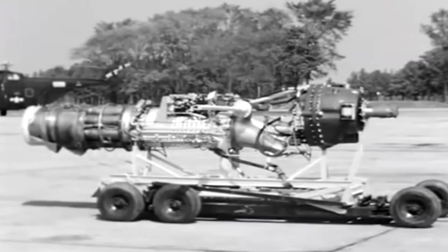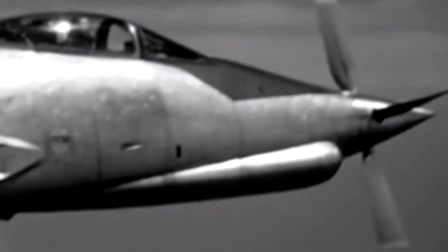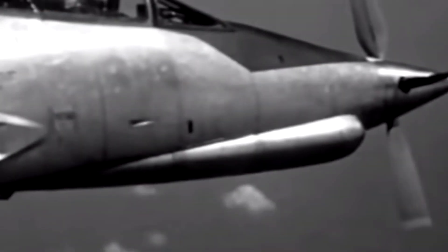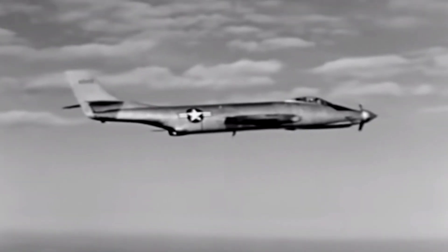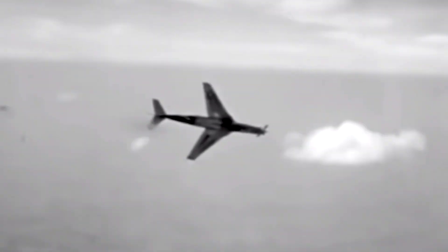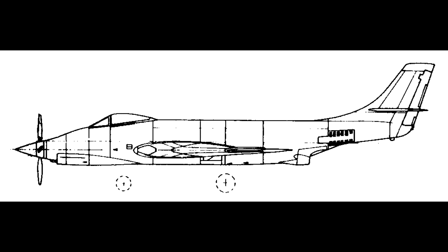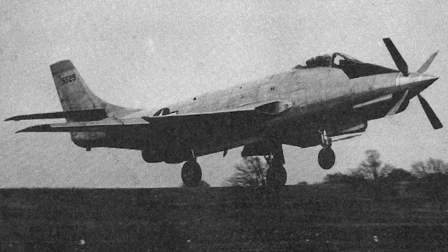The XF-88B was a product of the post-World War II era, when the United States was engaged in a fierce competition with the Soviet Union for technological supremacy. In this environment, engineers and scientists were pushing the boundaries of what was possible, seeking new and better ways to create faster, more efficient machines. The XF-88B was one of the results of this effort.